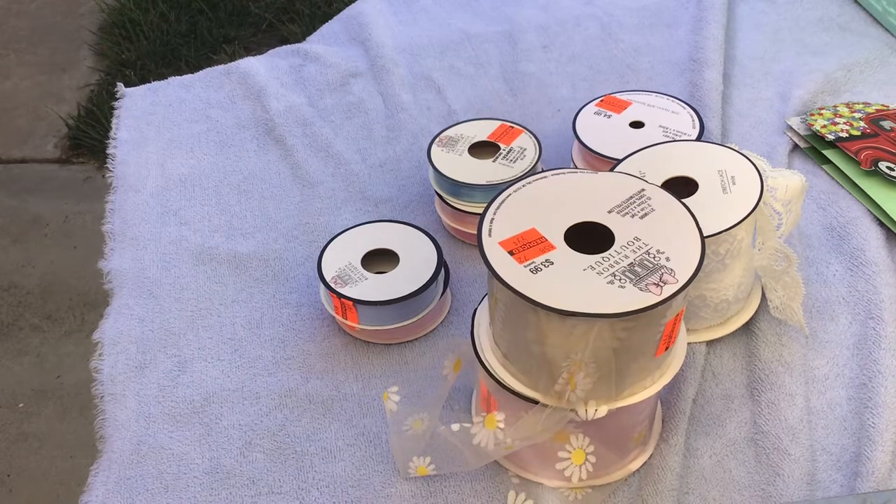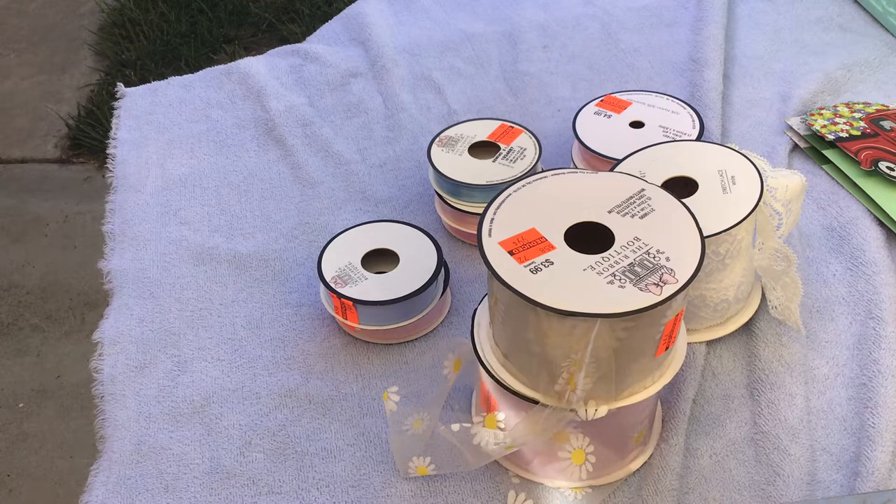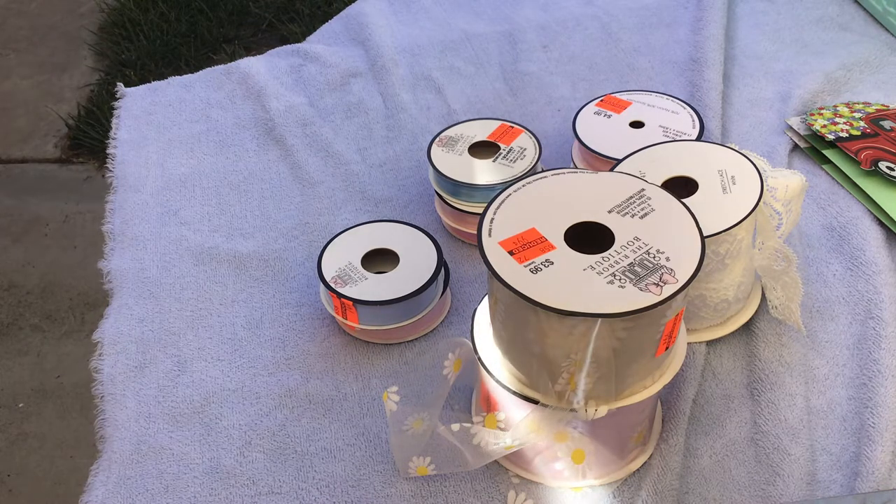Just a quick Hobby Lobby haul because it's hot out here and the light was better outside. So here we go. I needed some lighter color ribbon and so I went to Hobby Lobby before they ran out of the ribbon.